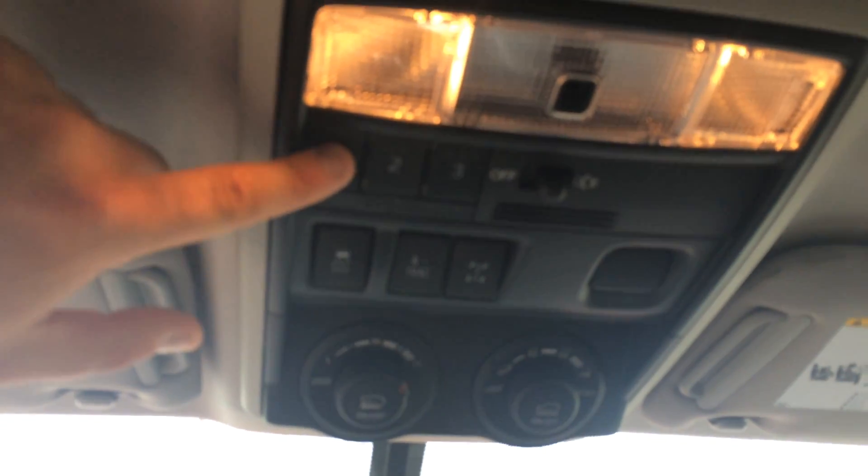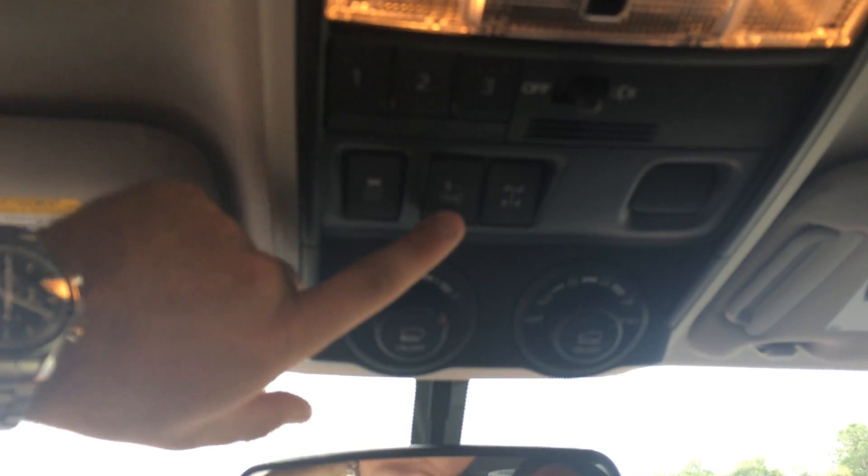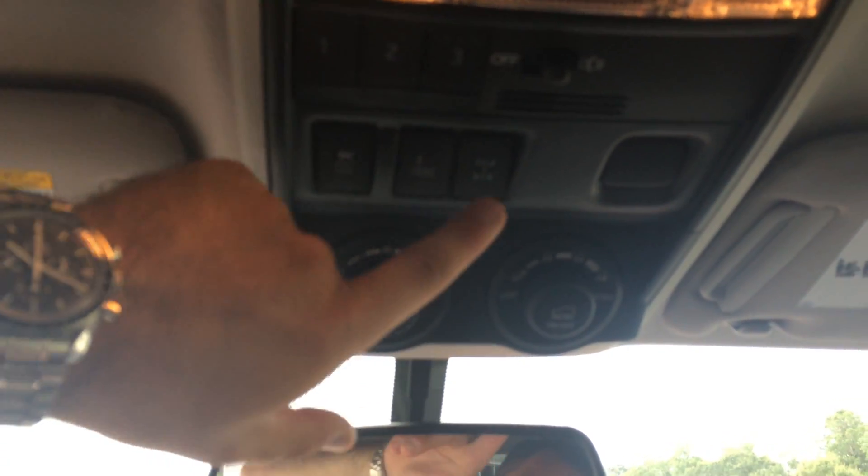Up here you have a three-button garage door opener. This is your traction on and off — no worries when you turn that unless you go really off-road. Active traction control, rear differential lock, crawl control, and multi-terrain select.